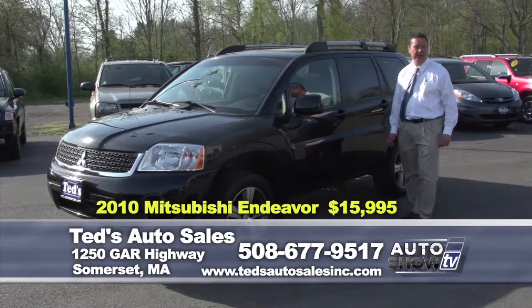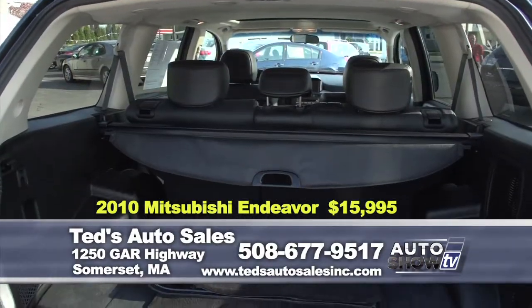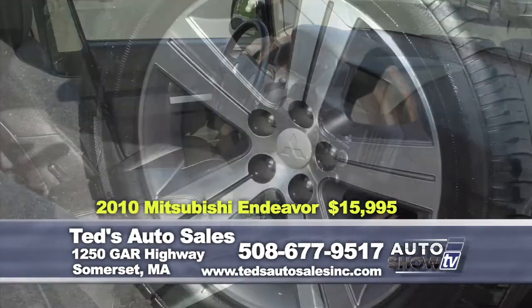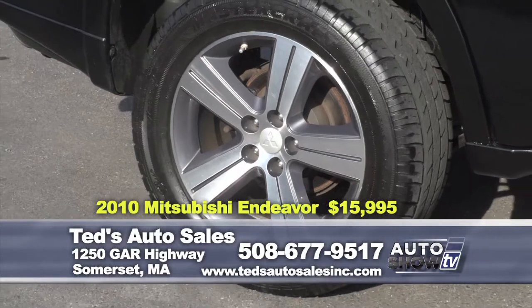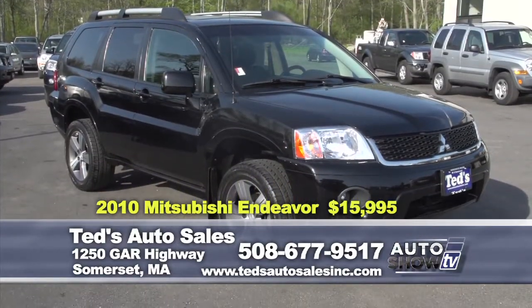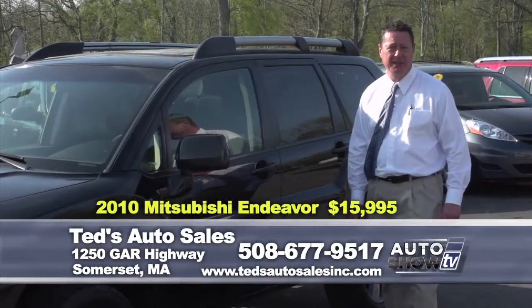Want a vehicle with some swagger? The Mitsubishi can be an underrated product. This is a 2010 Mitsubishi Endeavor 4x4 special edition — leather heated seats, moonroof, touchscreen navigation, backup camera. It's immaculate with only 75,000 miles. Only $15,995.